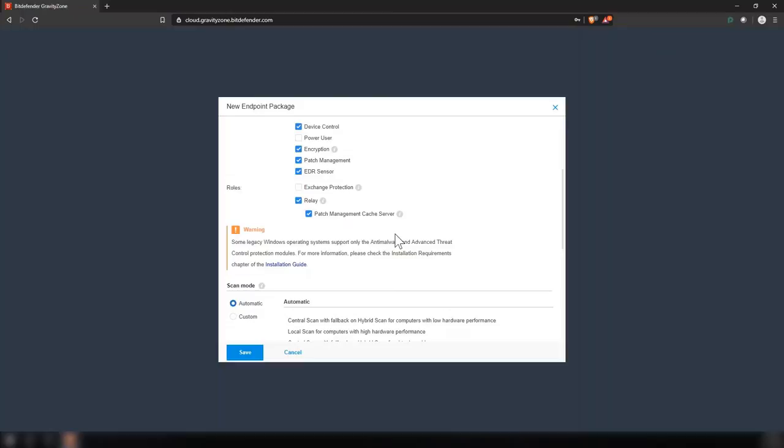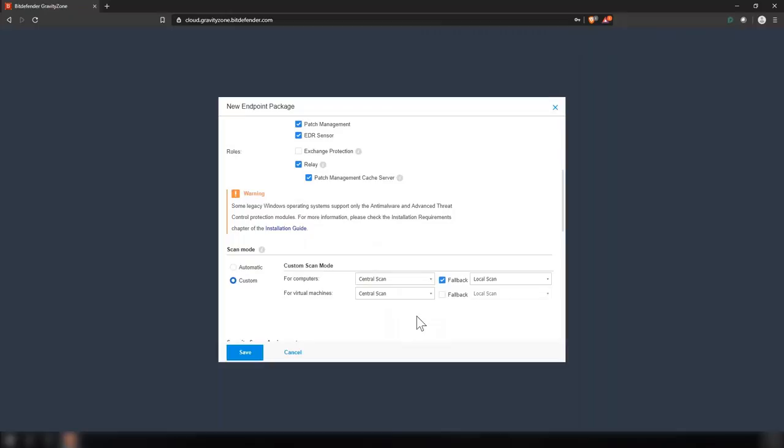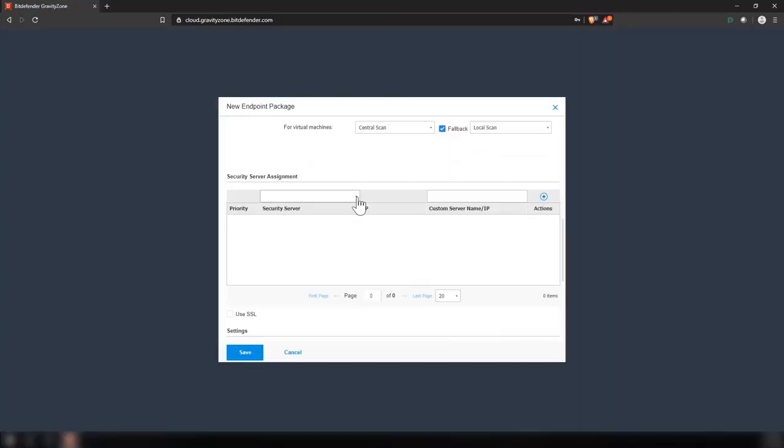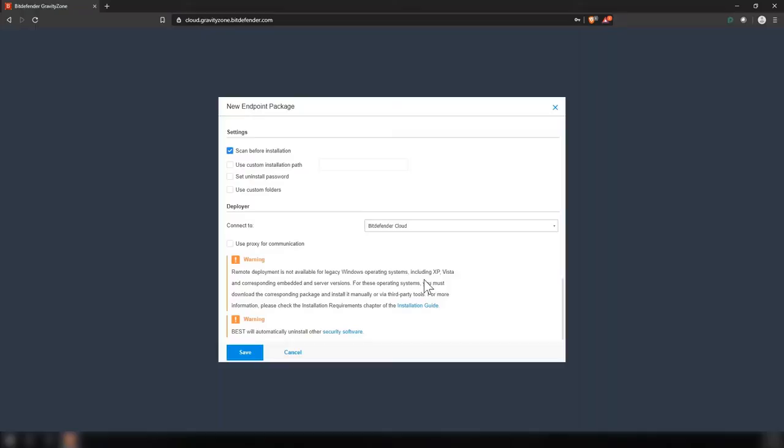When you create your package, if you're running virtual machines, this is where you select your scan mode. You can select centralized scanning, which greatly reduces the performance impact on virtual machines by offloading the heavier tasks to a security virtual appliance. You can select the scan mode to be custom scan and then select central scan for those virtual machines — they'll be talking back to that SVA — with a fallback of running a local or hybrid scan using some cloud scanning as well, in case that SVA is not available. You also select the server and tell the package to communicate with this security virtual appliance. You have options such as scan before installation and setting an uninstall password. We usually recommend removing scan before installation to avoid delaying the installation, then running a full scan afterwards. You connect to either the cloud or one of the relay devices you've set up.